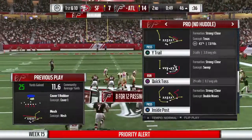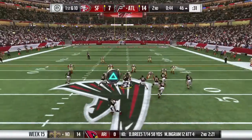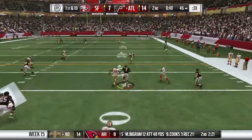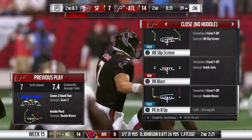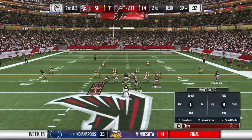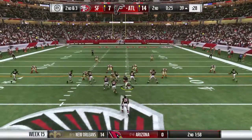Now first down following that long gain, and now they're in the hurry-up. On first down, he'll drop to throw, flush to his right, and he'll get it inside the 40 to the 39 — it's a gain of seven. That was not a bad scramble there on first down. He didn't force it, nor did he throw it away. He was able to take off and made it a very manageable second and short.